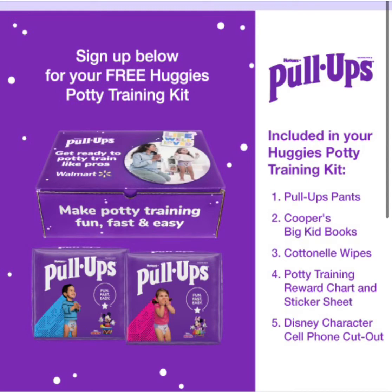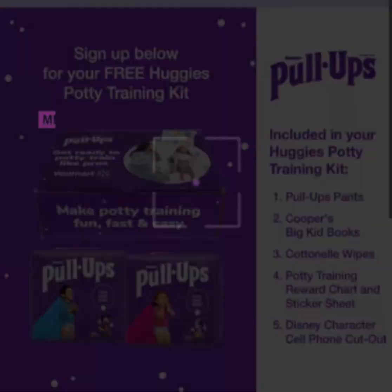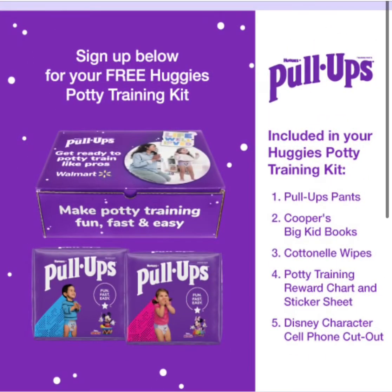The first one is the Huggies Potty Training Kit. Upon checking to see if the links and everything worked, it looks as if the little boys version is the only one that's currently available. If you're interested in that, follow the link and on the right hand side it tells you everything that you're going to get.